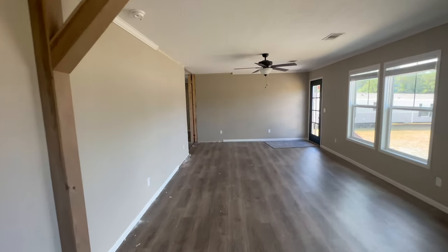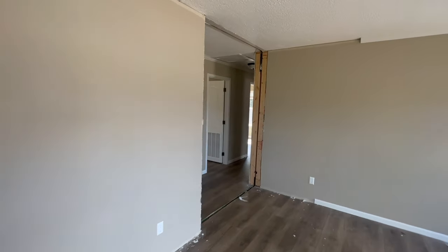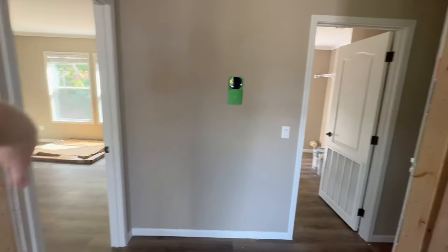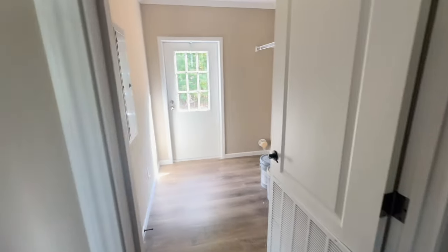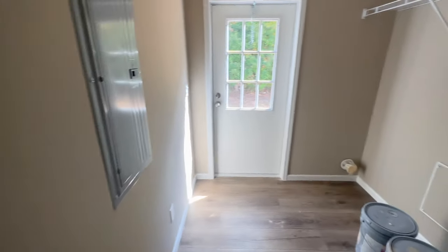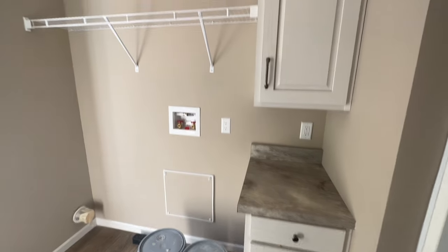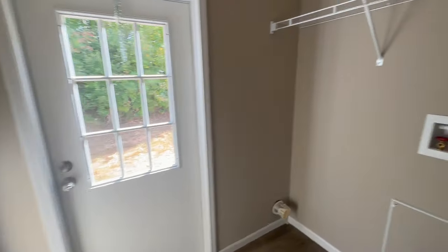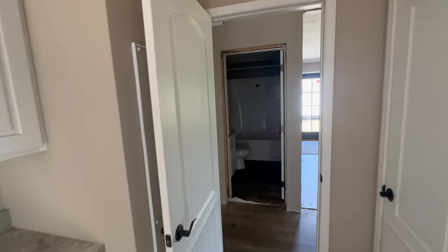Let's walk on back and take a look at the bedrooms. The master is going to be over here — we'll save that for last. The first door we come to is your laundry room. You've got your heat and air return in here, a little workstation, washer and dryer space, cabinets to the side, and a rear exterior door. The opening behind the door is going to be for your hot water heater.